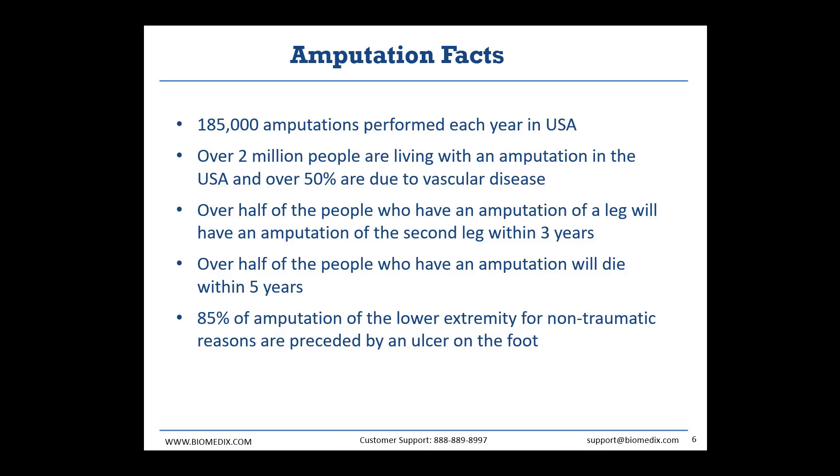That last statistic can come from a number of cases — either because of the condition that necessitated the amputation or because of the procedure of an amputation itself, since it's such a risky procedure. So the more we can do to catch PAD in patients before these conditions that lead to amputation occur, the more limbs we save and the more lives we save.